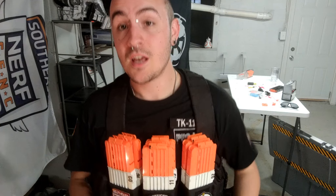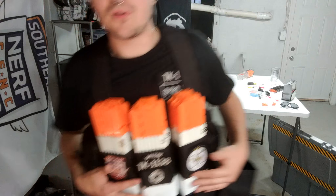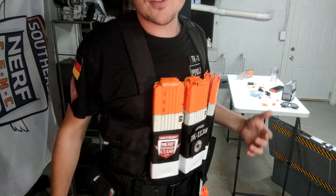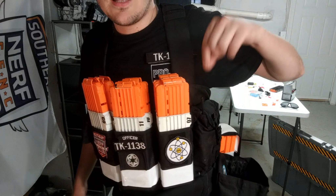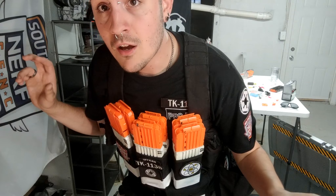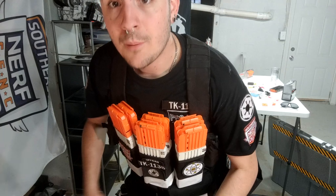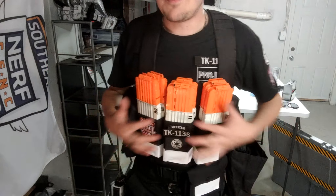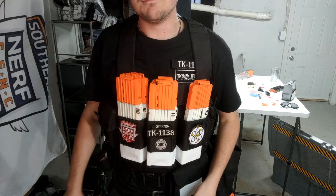My chest rig is the Vism by NcStar AK chest rig. This particular one I've had for three years of heavy nerfing use and it's still going strong - for 20 bucks it was an excellent purchase. It carries six magazines; I typically load it with five - I'll get into why in a minute. Along with that it has plenty of room for patches. I've modified it with some white fabric inside; I keep package darts in there just in case, my radio, and some more snacks.